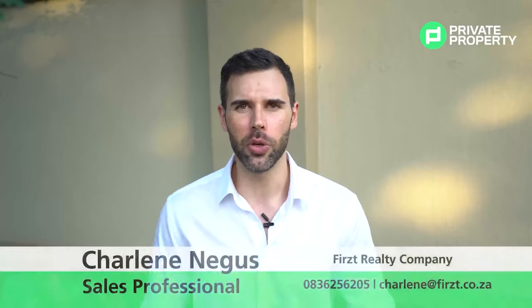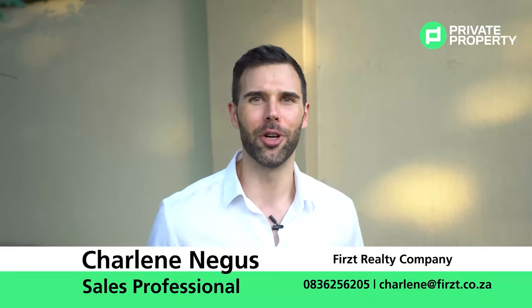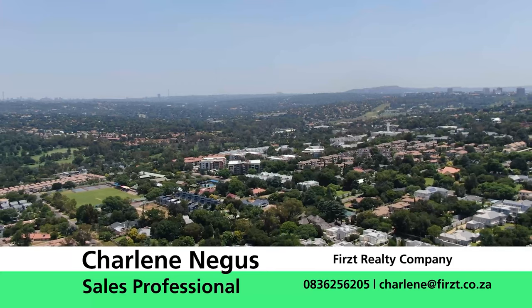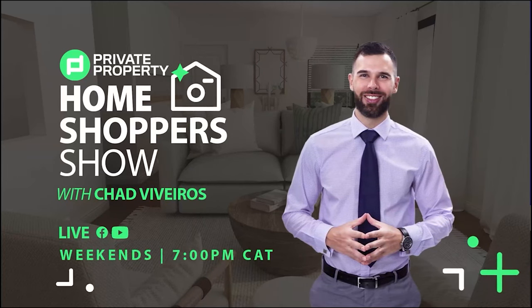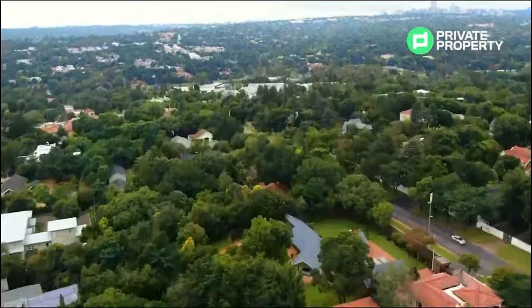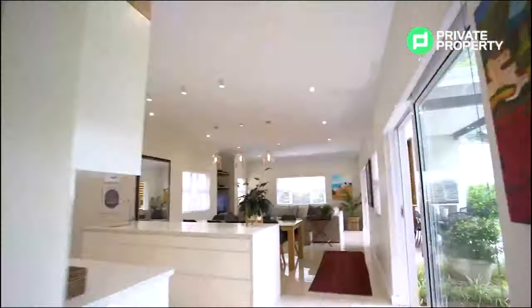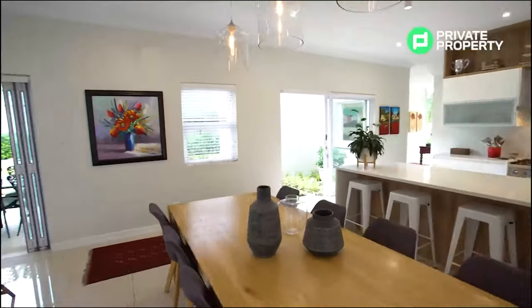And there we have it, folks — St. Audley's Road, Bryanston. What a spectacular property and what a spectacular family home. If this is the home that you feel is for you, don't hesitate to contact the agent, Charlene Negus from First Realty. All of the details are on the screen right now. This house celebrates seamless natural light.